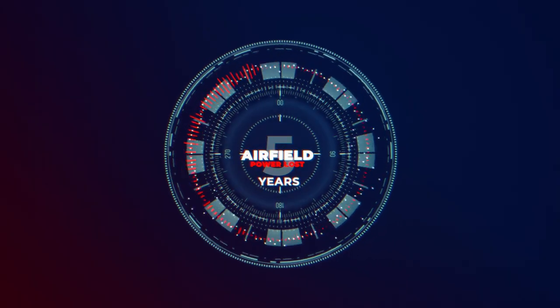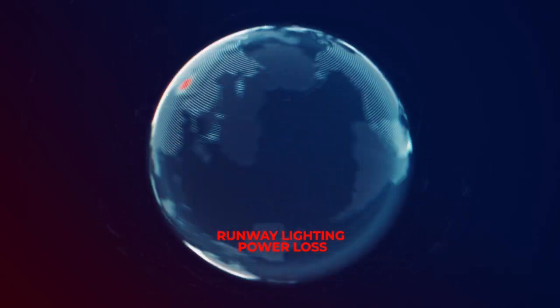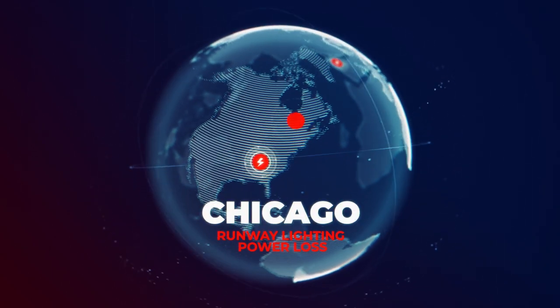Over the last five years, sudden loss of power supply caused runway lighting outage in Dubai International, Atlanta, and Chicago.